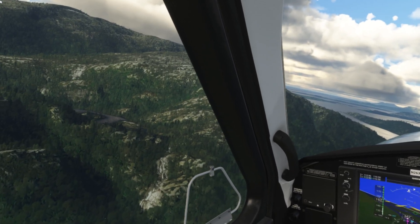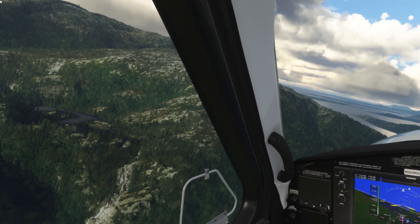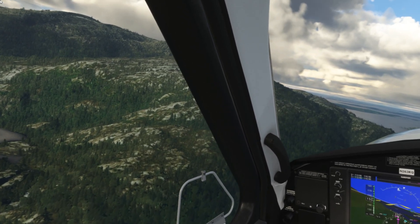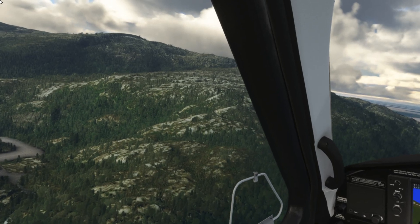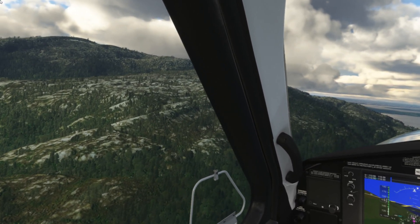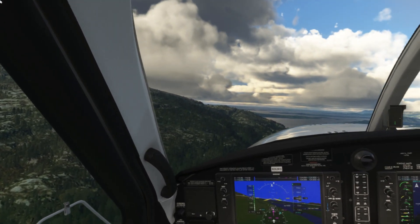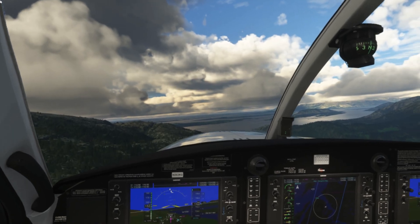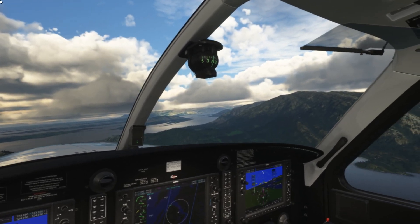I still think the colors in the G2 are absolutely phenomenal and beat any other headset bar the Varjo Aero. Also, Microsoft Flight Simulator has fantastic support for this headset — it has motion reprojection, the OpenXR Toolkit, and the OpenXR runtime, which just works so well in this sim.